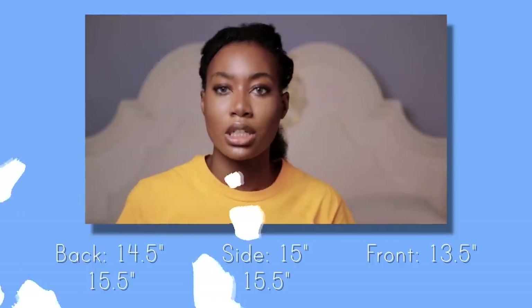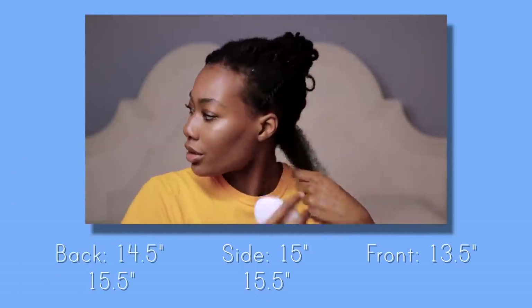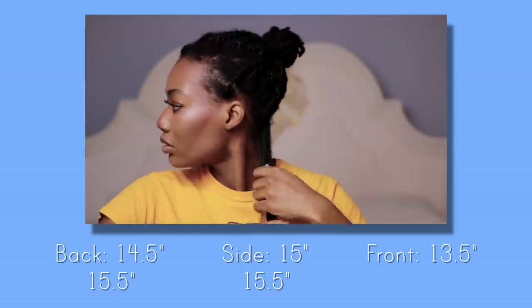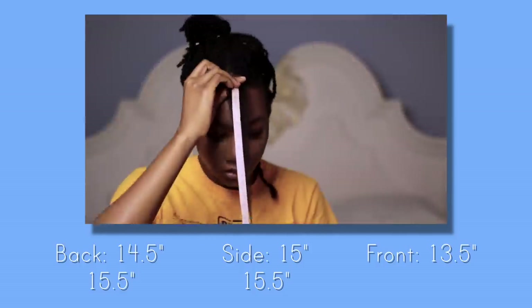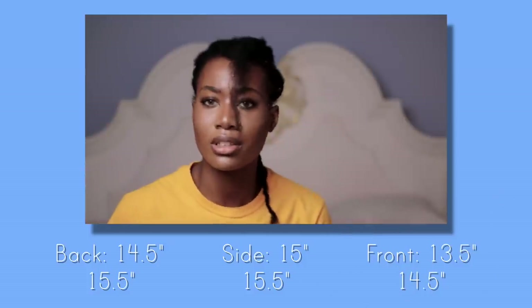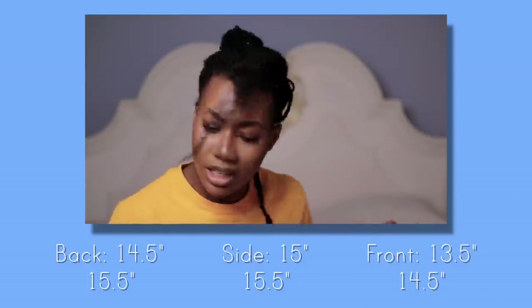Fifteen and a half — this thing worked! Fourteen and a half — I think it works. As you guys can see, it actually looks like my hair for real grew. I measured it like five times per section because I could not believe what I was seeing.